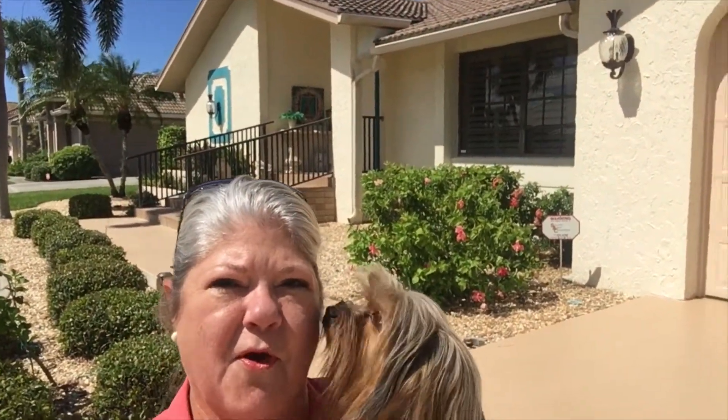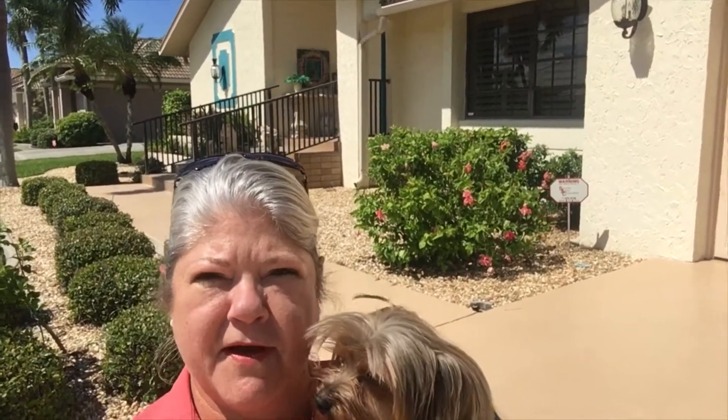Hey y'all, Sharon Nyhofer here with Cobalt Banker. I'm here at 5005 Yuseppe Court in the sailboat section of Punta Gorda Isles. As you can see I've got my little friend Buckshot here with me again today.